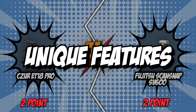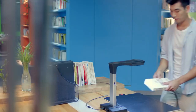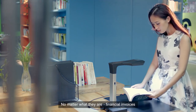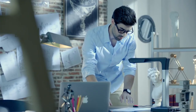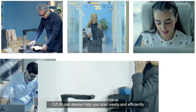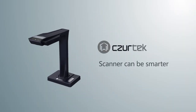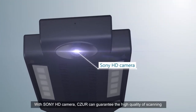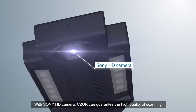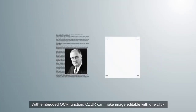The fifth and final category that these two brands will be going toe-to-toe with is their unique features. What sets a good document scanner apart from the competition is its unique additional features. Whether you're looking for functions that provide convenience or innovation, it's definitely something worth looking at when choosing a document scanner. For the tiebreaker round, we will be evaluating each scanner's unique features to decide which is the better machine. First on the list is the ET18 Pro's optical character recognition function, which allows you to transform scanned photos into searchable PDF, Word, Excel, and text files that can be edited.